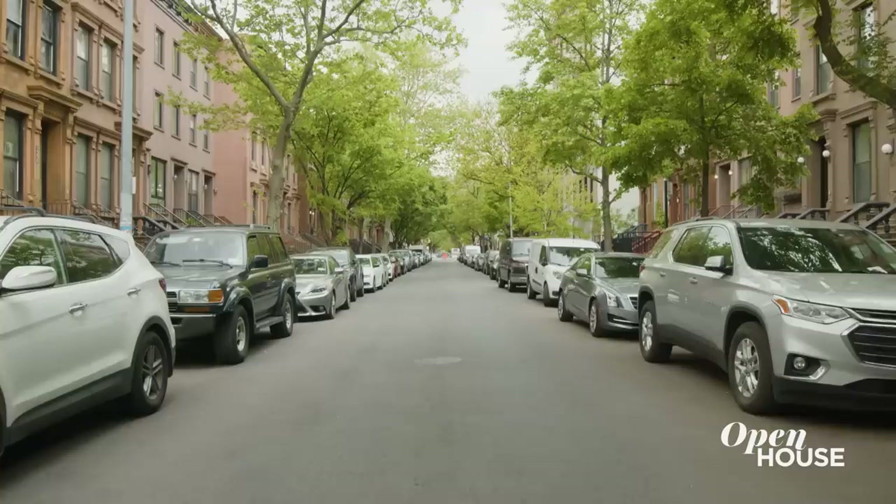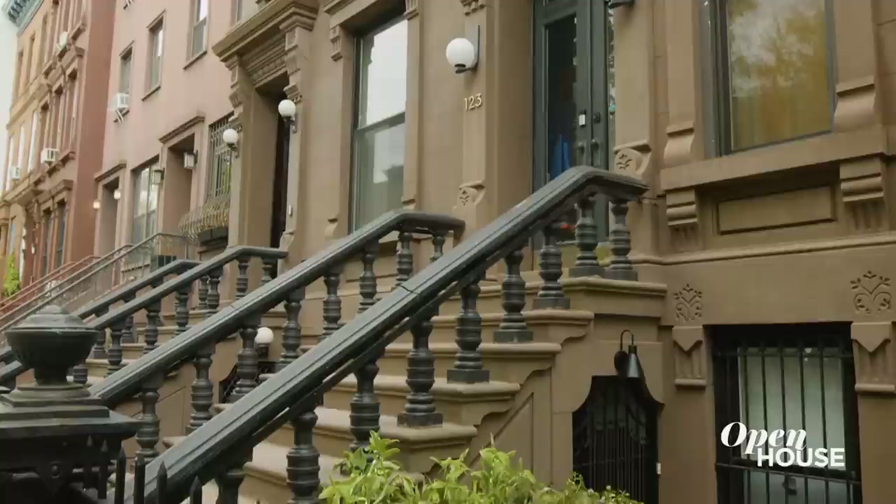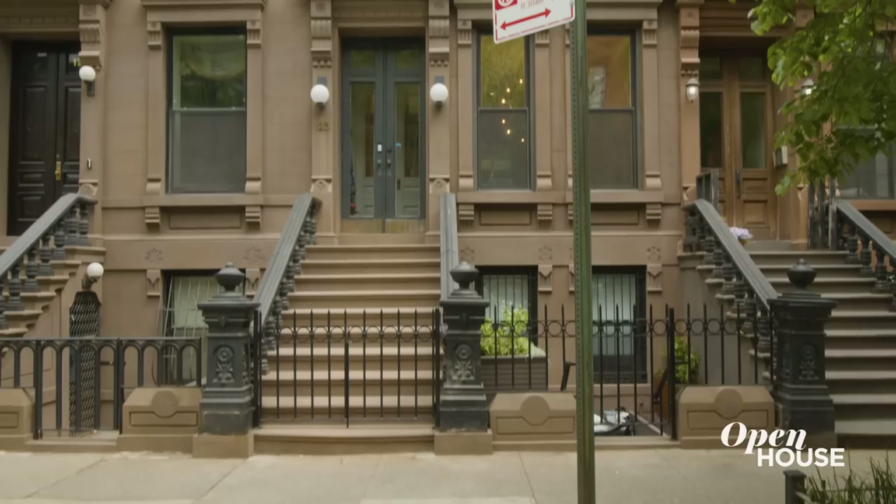Harlem is full of surprises — community gardens with ponds, beautiful big wide streets, great architecture. But the real surprises lie behind the doors of these historic brownstones.